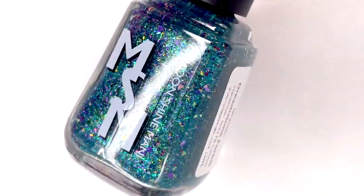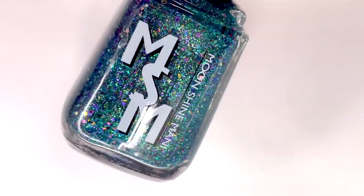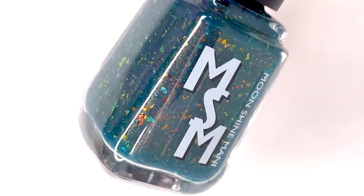Hey everyone! Welcome back to 25 Sweepies. Today I'm swatching some new upcoming polishes from Moonshine Manny. This is their release for the September Facebook group limited edition custom polishes.